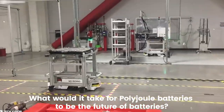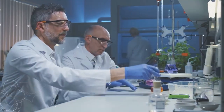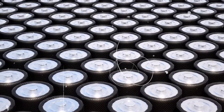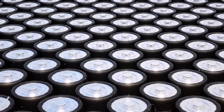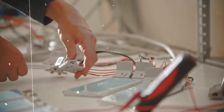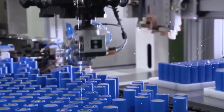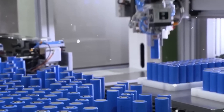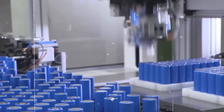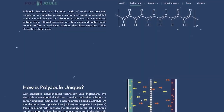What would it take for Polyjoule batteries to be the future of batteries? For Polyjoule batteries to become the future of energy storage, several key factors would need to be in place. Technical Feasibility: Polyjoule batteries would need to demonstrate that they are technically feasible and can deliver on the promise of higher energy density, longer lifespan, and greater safety compared to traditional lithium-ion batteries. This would require extensive testing and validation to prove the performance and reliability of the technology.